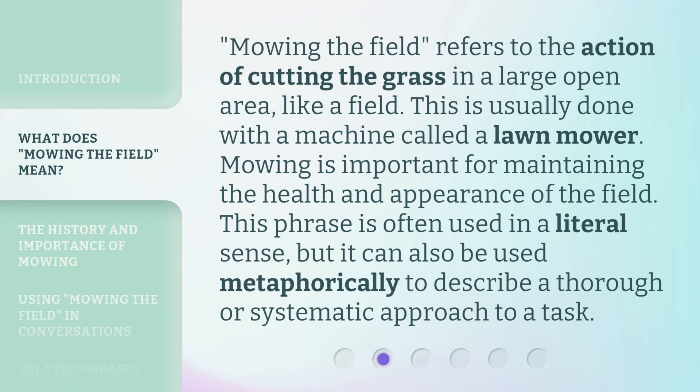Mowing the Field refers to the action of cutting the grass in a large open area, like a field. This is usually done with a machine called a lawnmower. Mowing is important for maintaining the health and appearance of the field. This phrase is often used in a literal sense, but it can also be used metaphorically to describe a thorough or systematic approach to a task.